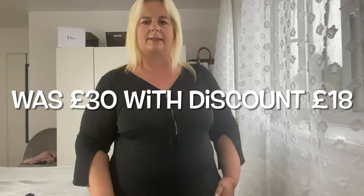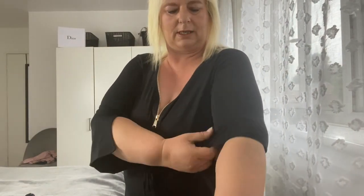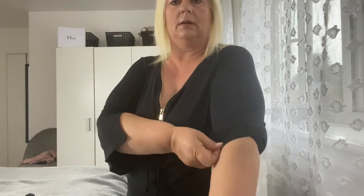Next we've got this one, which looked really nice on the model, but I'm not sure what's going on with these sleeves. You can change the zip to make your V bigger or however you want it. It's a nice stretchy material and doesn't feel restricting at all. It is a really decent length. If I was to keep this one, I'd probably tuck the sleeves up. It feels nice quality, fits nicely, and clings in at the right places.